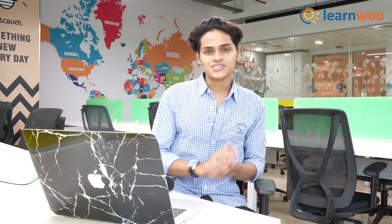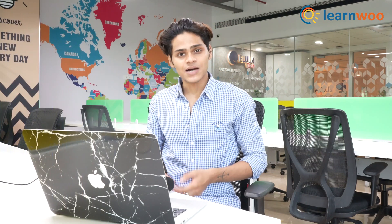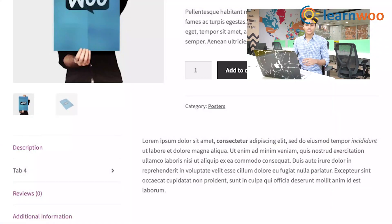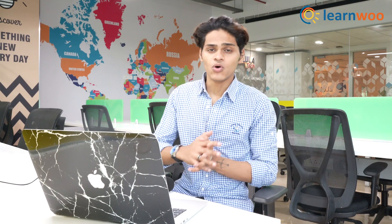At number 9, we have Custom Product Tabs for WooCommerce. What this plugin does is add a dedicated tab for whatever you want. For example, beside a product you can have a dedicated tab for description or a dedicated tab for inquiries. It's a really small change, but it also makes your website look more professional.